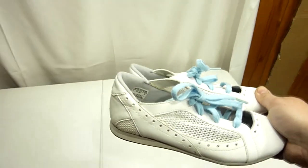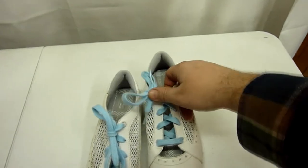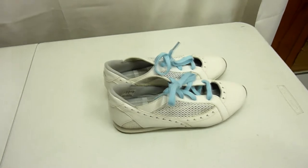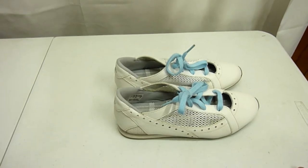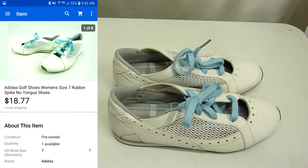So I sold these women's Adidas golfing shoes. I like how they don't really have a tongue to them — that's kind of cool. They were in pretty decent condition. I picked these up at a thrift store out of town for like one or two bucks. They were definitely a lot dirtier; I had to clean up the leather a little bit. Had them listed for $18.77 with free shipping and someone came through and bought them for full price.